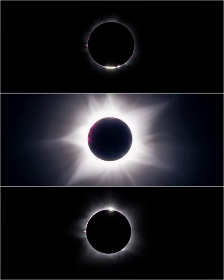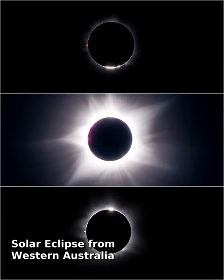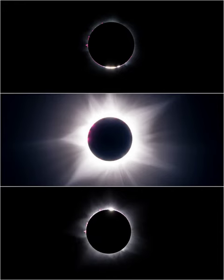Along a narrow path that mostly avoided landfall, the shadow of the new moon raced across planet Earth's southern hemisphere on April 20 to create a rare annular-total, or hybrid, solar eclipse. A mere 62 seconds of totality could be seen when the dark central lunar shadow just grazed the Northwest Cape, a peninsula in Western Australia. From top to bottom, these panels capture the beginning, middle, and end of that fleeting total eclipse phase.